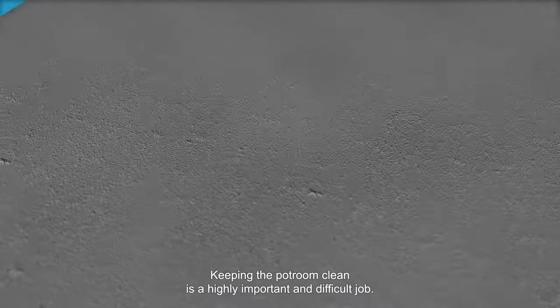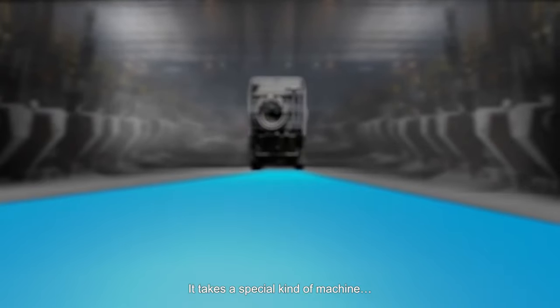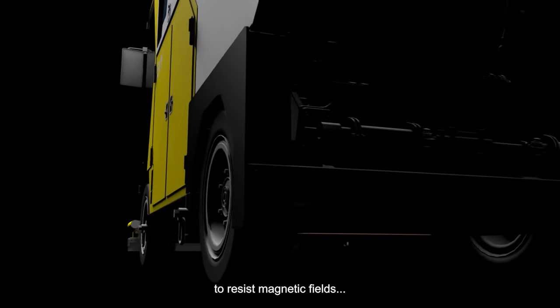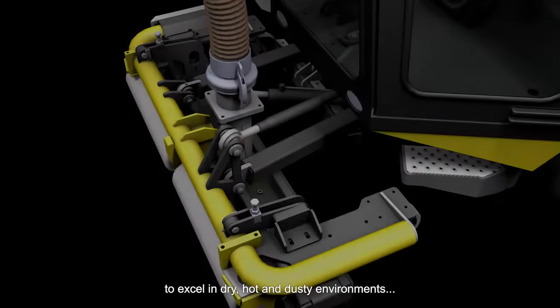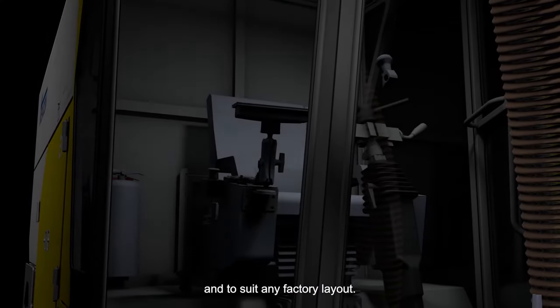Keeping the pot room clean is a highly important and difficult job. It takes a special kind of machine to resist magnetic fields, to excel in dry, hot, and dusty environments, and to suit any factory layout.